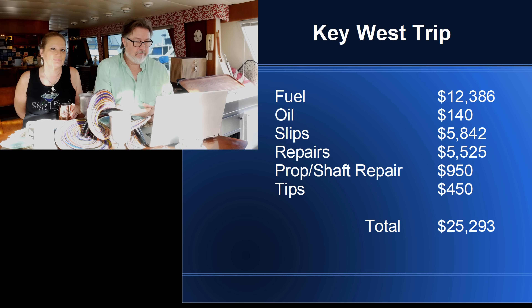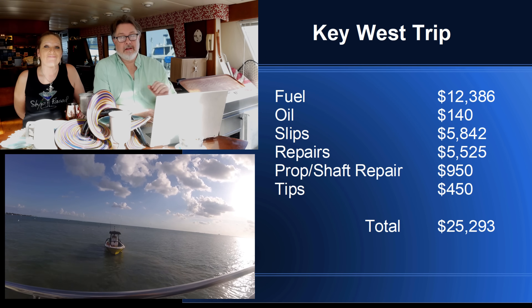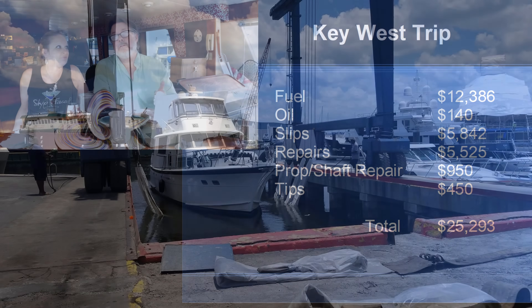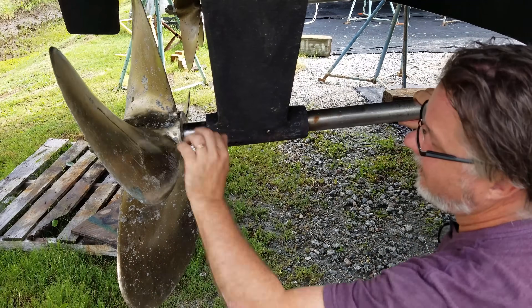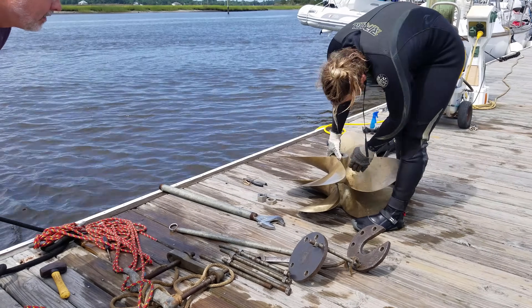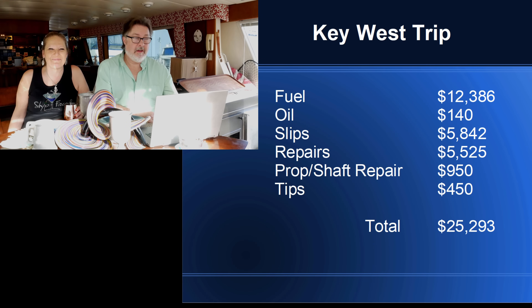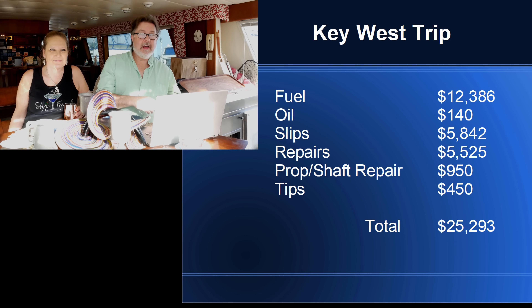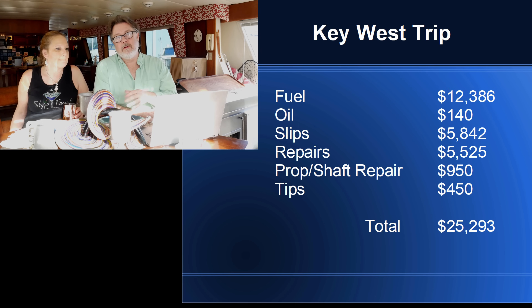Repairs — that was kind of sad. We spent $5,525 in repairs. $2,000 of that was the towing mistake I made; otherwise it would have been about $3,500. We had the cutlass bearing we had to replace, and then hitting bottom in Little River Inlet where we had to have the shaft seen to. This also includes the divers we had to pay. I also have on here $950 for prop and shaft repair, which I kept separate because I had a spare prop and shaft on board — that's something we're going to do over the winter.